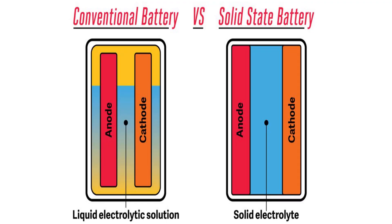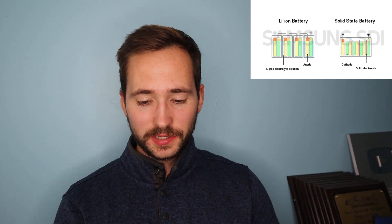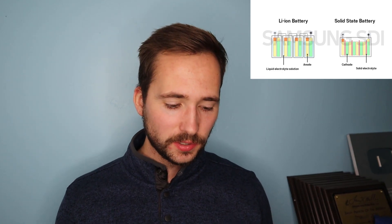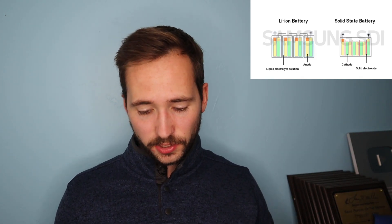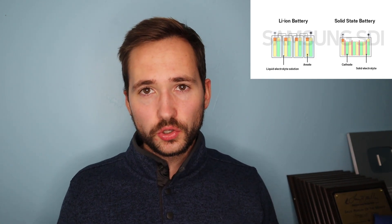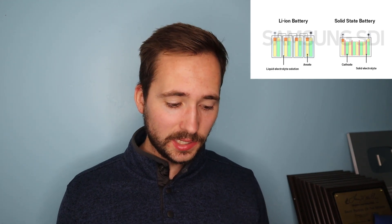Hey everyone, it's Ben Hardy here. In today's video we are going to be talking about Toyota's adoption of solid state batteries. So yes, Toyota is officially going to be adopting solid state batteries, and this is pretty interesting. Compared to lithium-ion batteries, solid state batteries have faster charging times and they typically have more range with a similar battery pack size.